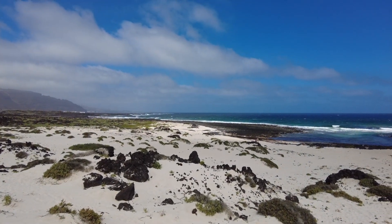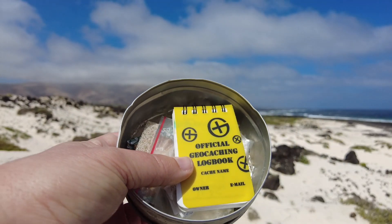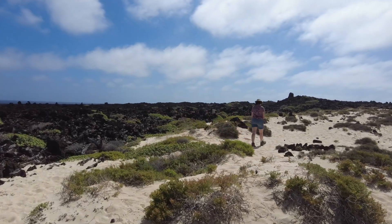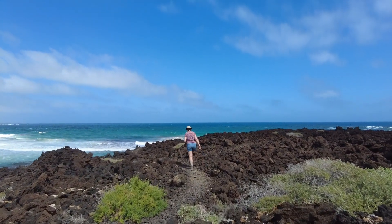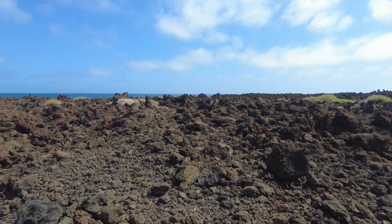Overlooking a stunning view of the beach with a nice log book as well. This is a very unique landscape we're walking - one minute it's a beach, next minute it's a lava field.